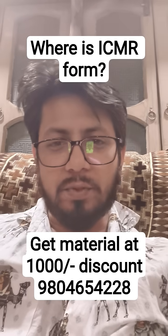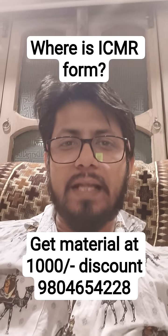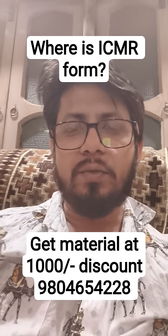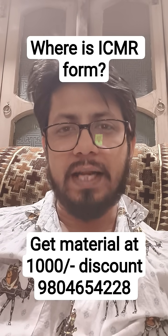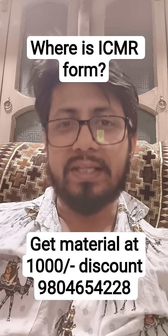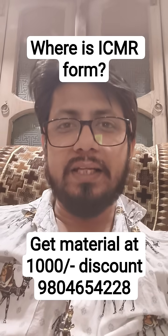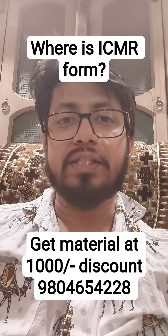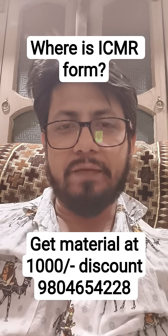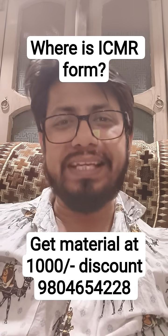Hello everyone, this is Shomu from Shomu's Biology. Many people are asking one simple question: where do they find the DHR ICMR form? Basically, this time the examination is not ICMR anymore — it is DHR JRF examination, which was earlier termed as the ICMR JRF examination. So the ICMR JRF has been rebranded or renamed as DHR JRF examination.